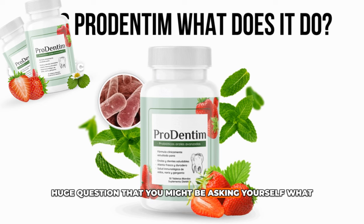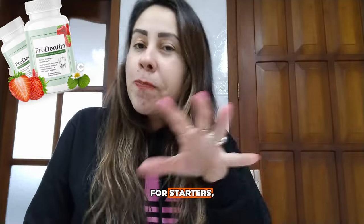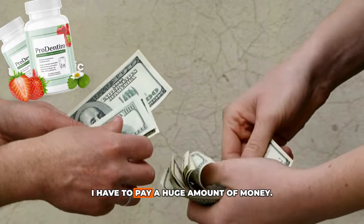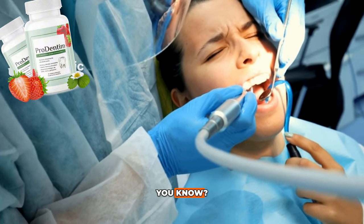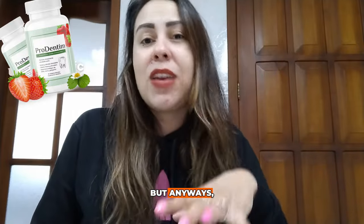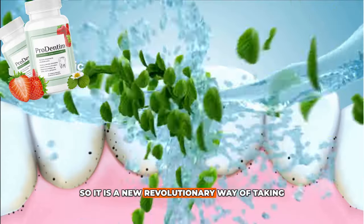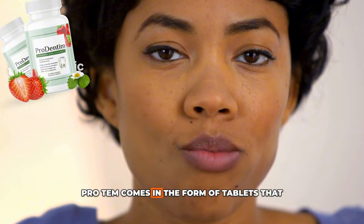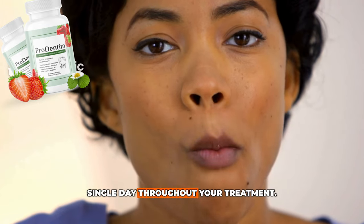A huge question you might be asking: what is ProDentim? What does it do and how will it help me out? Do you like to go to the dentist? Every time I go, I have to pay a huge amount of money and it actually hurts my teeth. That's why ProDentim is here to help us out — it's a new revolutionary way of taking care of your oral health naturally. ProDentim comes in the form of tablets that you chew on, one every single day throughout your treatment.